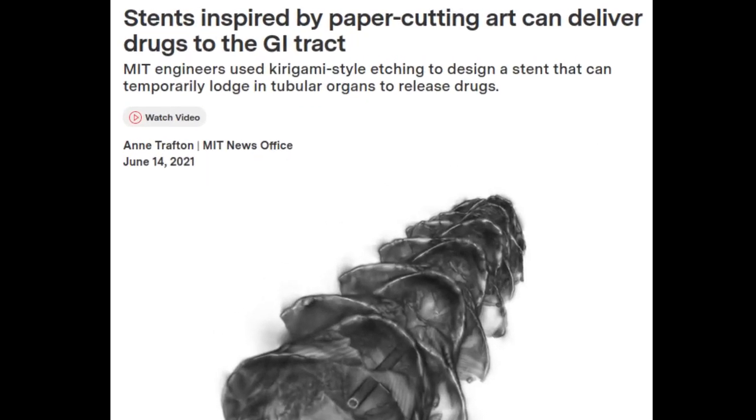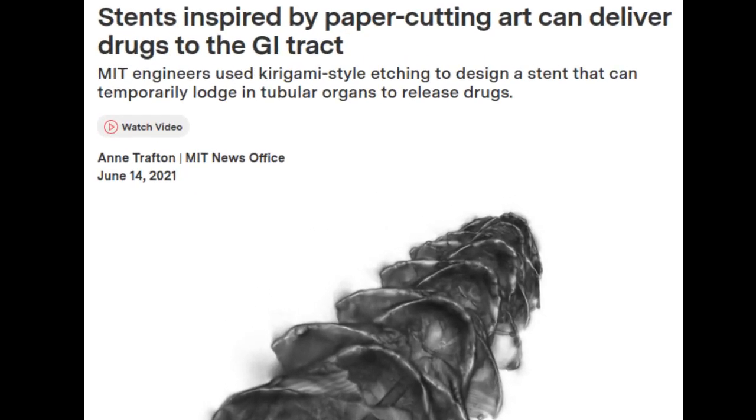Inspired by Kirigami, the Japanese art of folding and cutting paper to create three-dimensional structures, MIT engineers and their collaborators have designed a new type of stent that could be used to deliver drugs to the gastrointestinal tract, respiratory tract, or other tubular organs in the body.